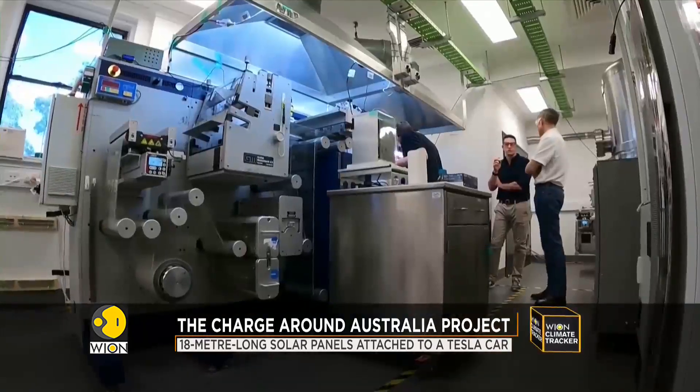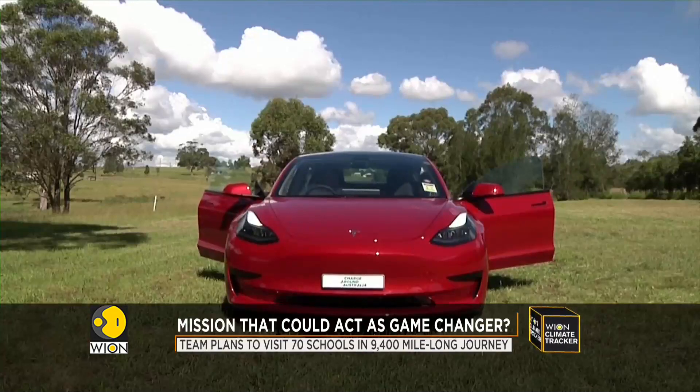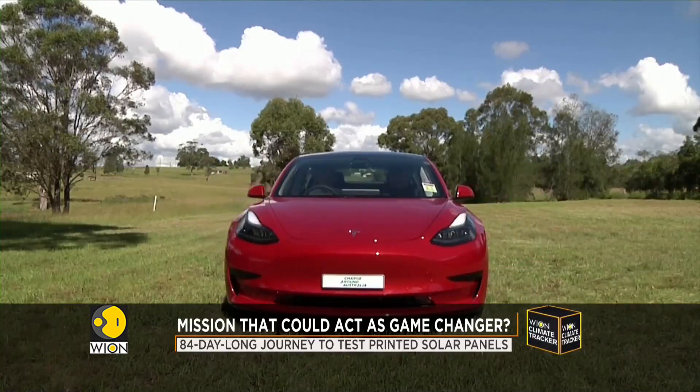During the 84-day long Tesla journey, the team has planned to visit about 70 schools to give students a taste of what the future may hold.